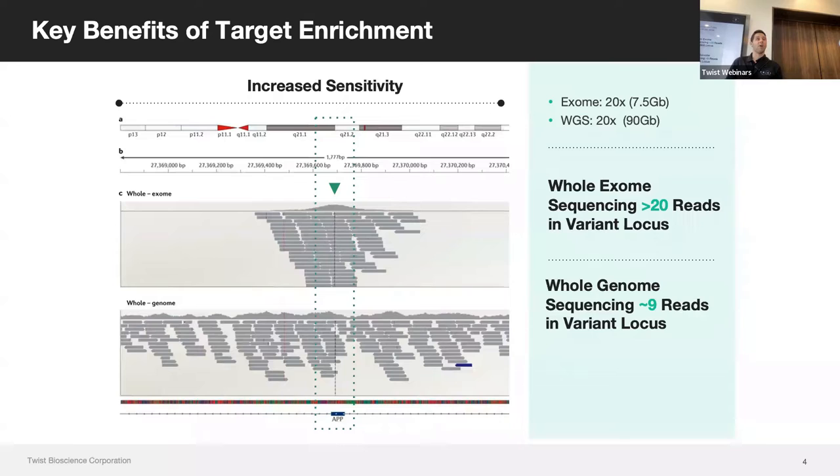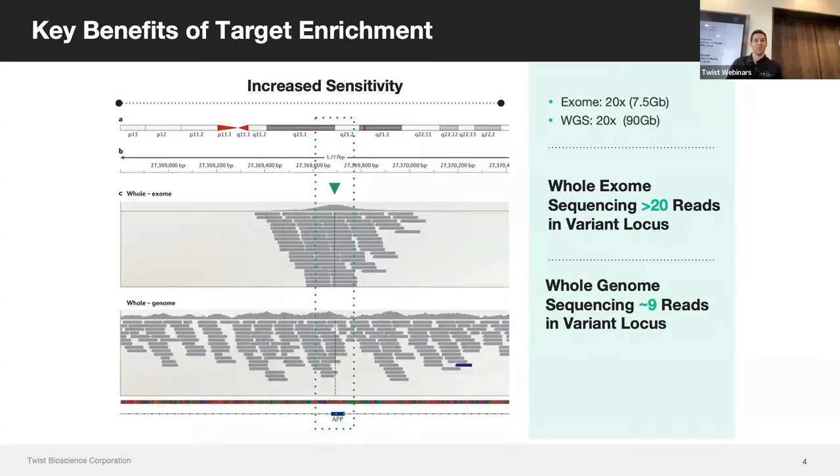Our main component is target enrichment — the idea that you don't need to sequence all of the DNA molecules in your sample. Instead, you have a list of targets, say an exome, that you want to reach in and pull out and only sequence that. This allows you to drastically reduce the amount of reads you need to dedicate to a single sample, going from a whole genome requiring 90 gigabases down to a whole exome requiring only 7.5 gigabases to reach 20x coverage.